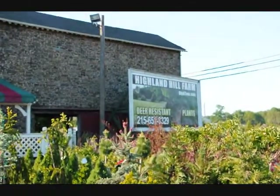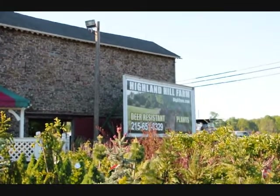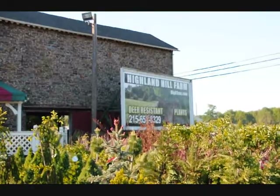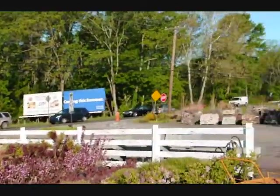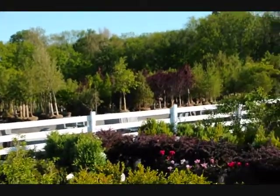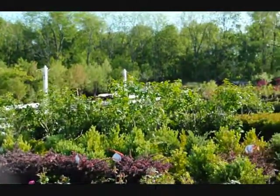We're Highland Hill Farm. You can see us at digatree.com or call us at 215-651-8329. We also carry Leyland Cypress and Green Giant Arborvitaes, which are deer-resistant. Give us a call at 215-651-8329.